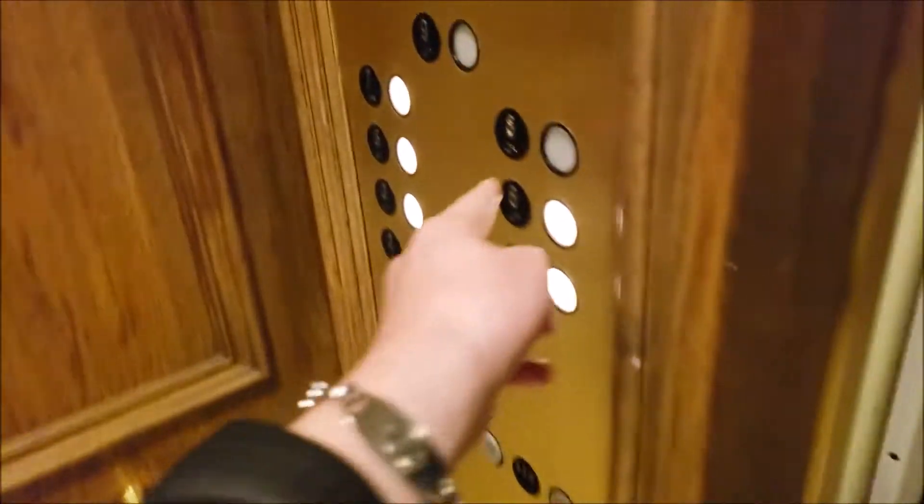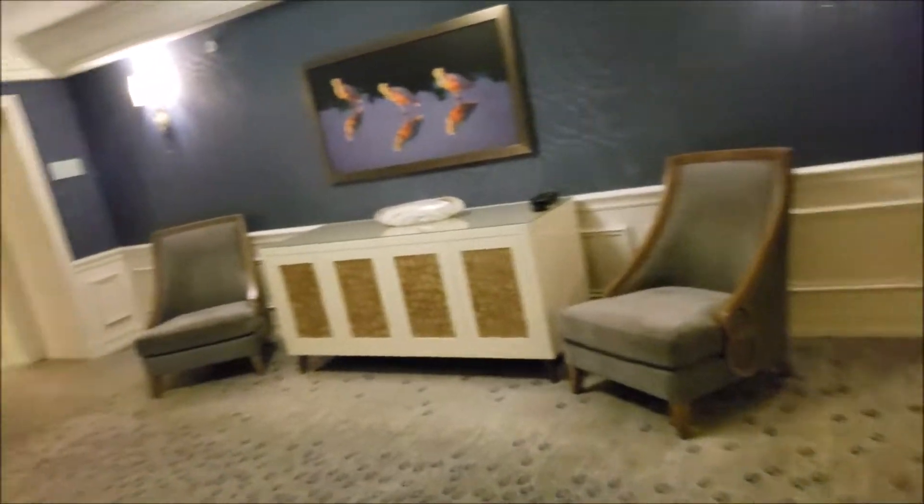Okay, interestingly enough, floor 8 is the only one that's locked up because that's the concierge level.